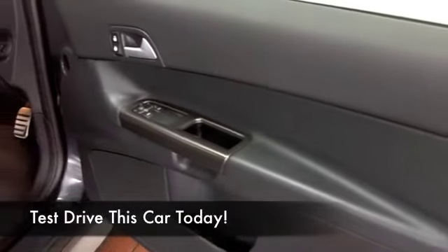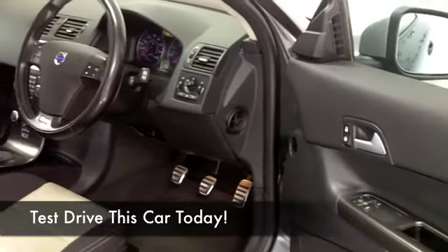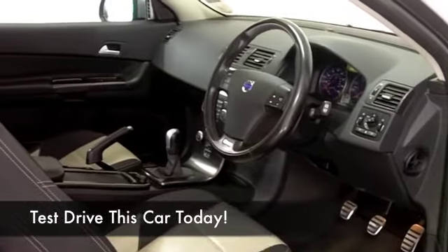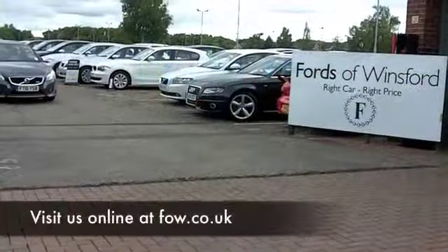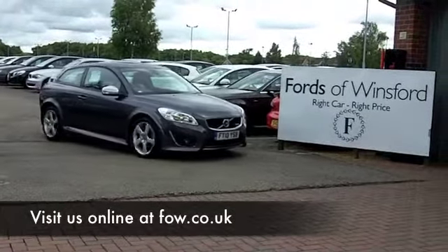Now I wonder if this is the car that's going to take your fancy — maybe you're going to drive home in this one. One way of finding out is to have a test drive, so why not ring and reserve? We can hold the car for you, no deposit, no obligation. Take it out for a spin, and if you want to part-exchange your existing car or if you need finance, no problem. Come and discover this great car for yourself at Fords of Winsford.